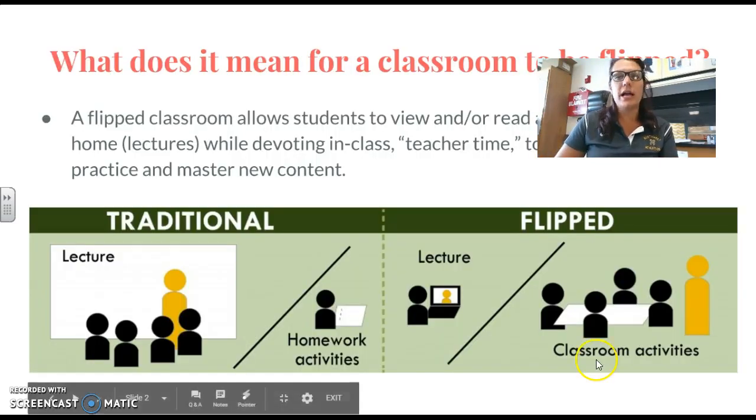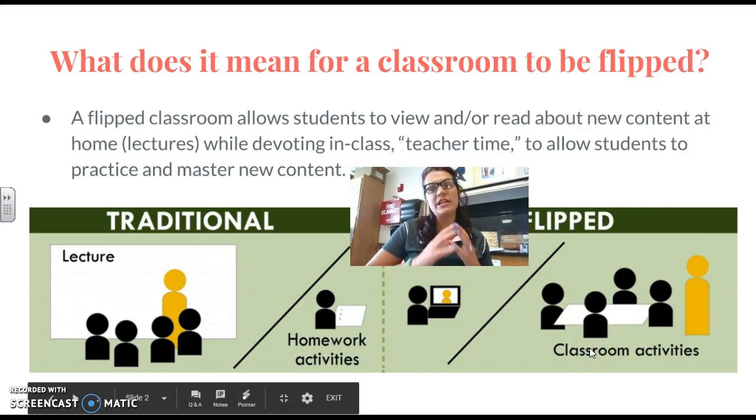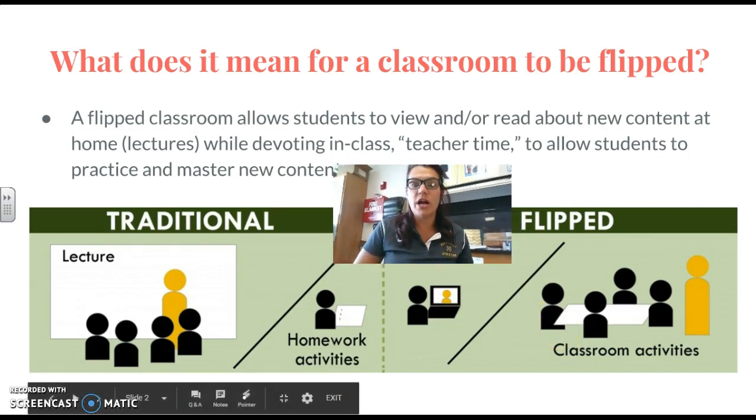So what does it mean for a classroom to be flipped? All that it means is that it moves from a traditional classroom where a teacher lectures during the school bell and then sends the student home to go and do the practice problems by themselves. A flipped classroom kind of turns it on its head — the student, instead of getting a lecture inside of a classroom, goes home, watches the lecture at home, and then comes into the classroom, allowing more time for activities and helping students master content.